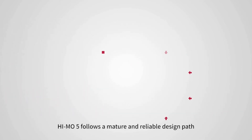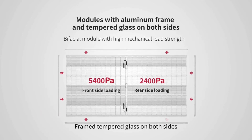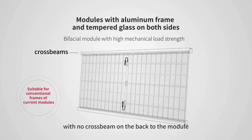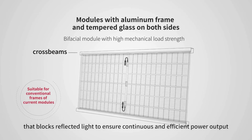HiMo 5 follows a mature and reliable design path: a frame with tempered glass on both sides to ensure the load capacity of the modules, with no crossbeam on the back of the module that blocks reflected light, ensuring continuous and efficient power output.